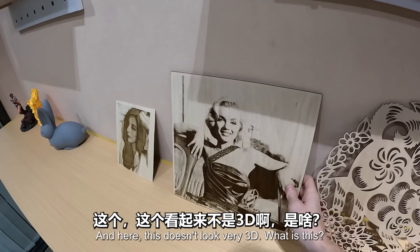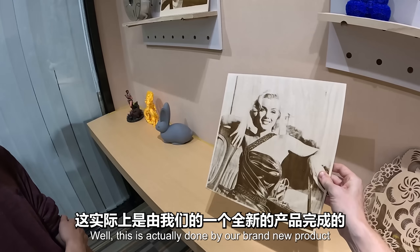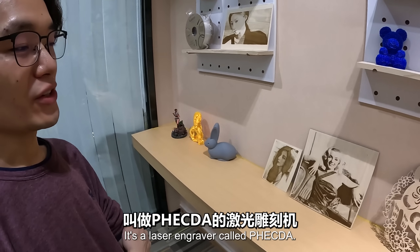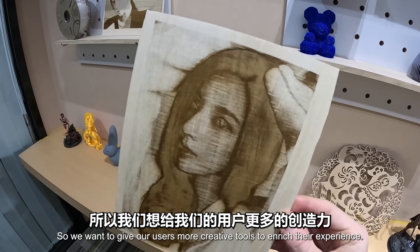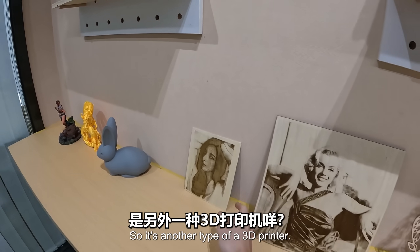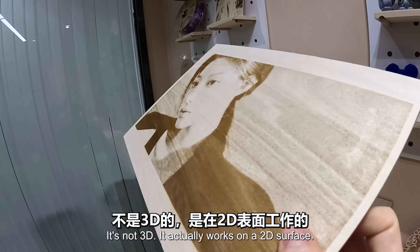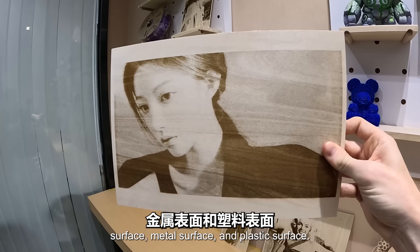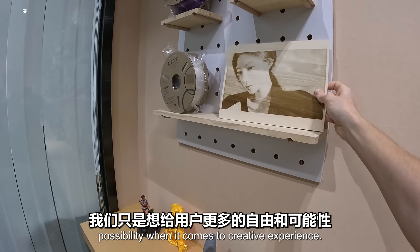This doesn't look very 3D - what is this? This is actually done by our brand new product that just launched this year. It's a laser engraver called Vecta. We want to give our users more creative tools to enrich their experience. It's not a 3D printer - it actually works on a 2D surface. It can be used for wood, leather, metal, and plastic surfaces. We just want to give our users more freedom and possibility when it comes to creative experience.